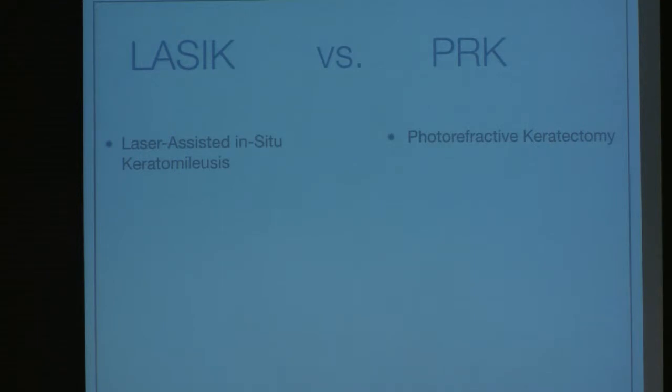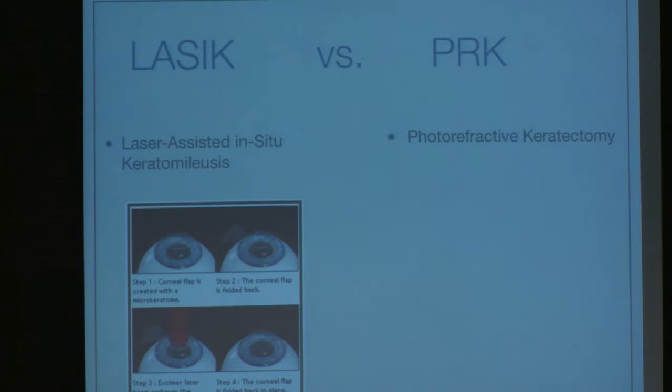There are a couple different procedures we can do with laser-assisted refractive surgery. The most common one everyone knows about is LASIK. One that's less commonly known, but we actually do about 50-50, is PRK — photorefractive keratectomy. The difference is that in LASIK you create a flap along the cornea. We use a laser now; people used to use a blade, but that's fallen out of favor. We use a laser to create a corneal flap, which is then lifted, and we apply laser treatment to the bed underneath, and then replace the flap back.